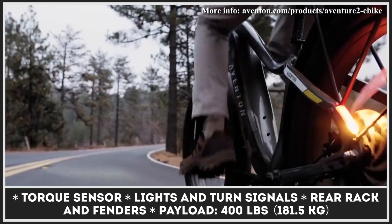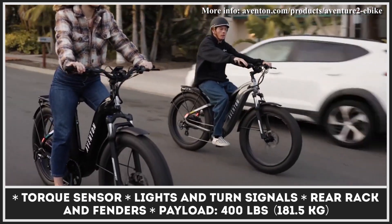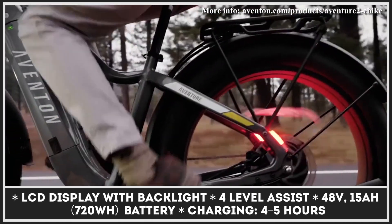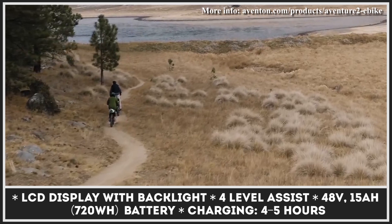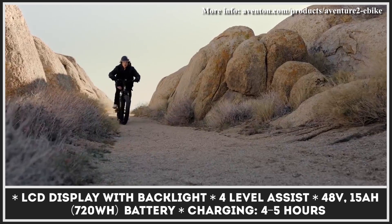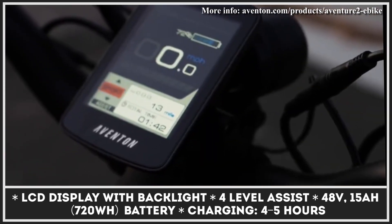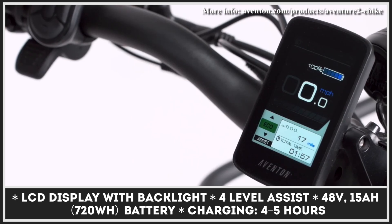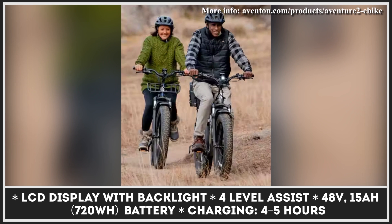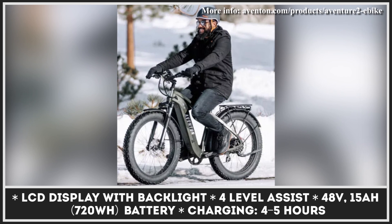Four-level pedal support with a torque sensor ensures smooth power delivery and a more natural riding experience at speeds nearing 28 miles per hour. The electrified riding comes courtesy of a 48-volt, 15-amp-hour battery pack with LG cells, reportedly lasting up to 60 miles between charges. Riding speed, battery charge, and the most important riding data are displayed on the backlit LCD screen, while additional features and stats are transmitted to the specialized Aventon app for your phone.